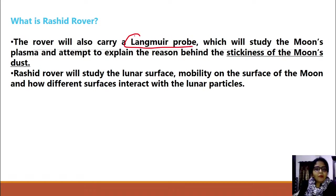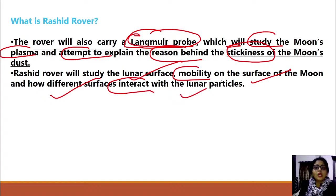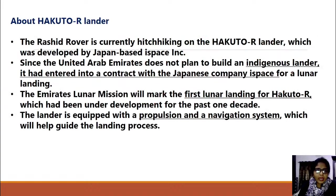The rover will use a Langmuir probe, which will be used to study the moon's plasma. This device will study the plasma and attempt to explain the reasons why the moon's dust is so sticky. Besides this, it will study the moon's surface mobility and how different surfaces interact with the lunar particles.